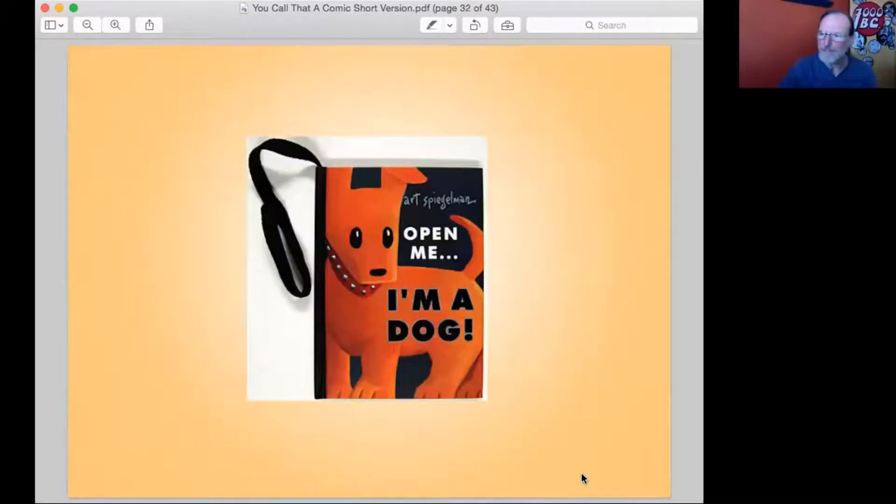Here's a book by Art Spiegelman. This is one of my favorite examples of this sort of thing. It's a children's book called Open Me, I'm a Dog. The story is that there is a dog — and this is the dog, he's still got his leash — and if you open up the book, he's saying 'Open me, I'm a dog,' because he needs help. The dog has been turned into a book by a witch, and he's there to tell you his story as a book about how he's actually a dog.